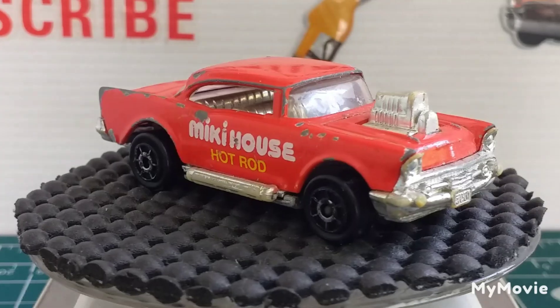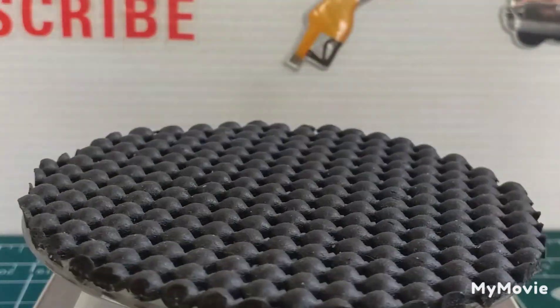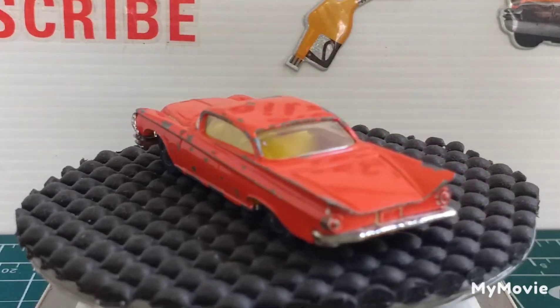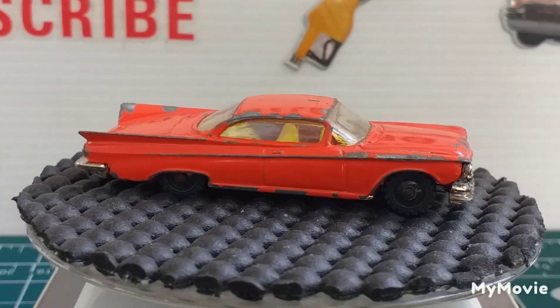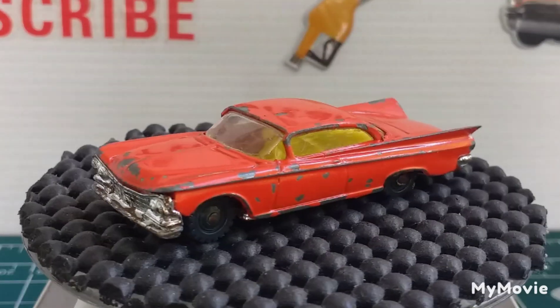Next one we have is a little Husky, a little Buick Electra. Tiny little thing that is — Buick Electra by Husky.